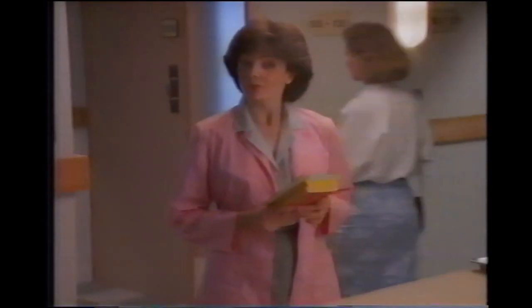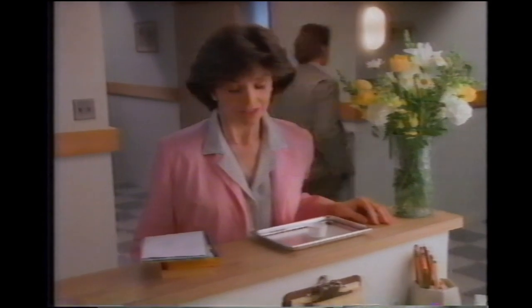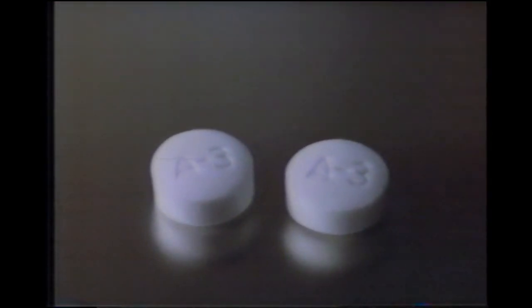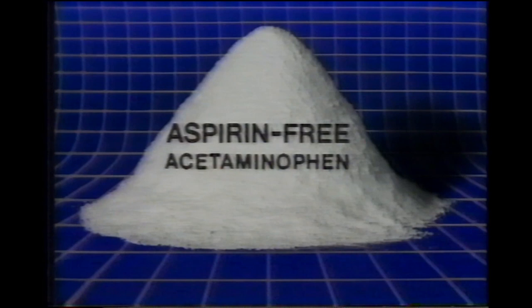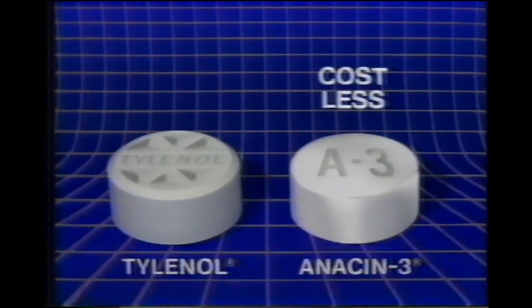I don't give patients pain relievers myself, but as a hospital volunteer, I see the medicine nurses give out. Instead of Tylenol, patients here get aspirin-free Anacin-3. One of the nation's largest hospital systems has replaced Tylenol tablets with Anacin-3. It has the same aspirin-free medicine that's in Tylenol, same strength, but Anacin-3 cost them less.